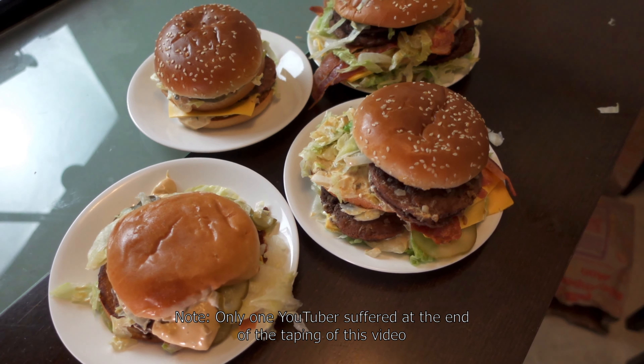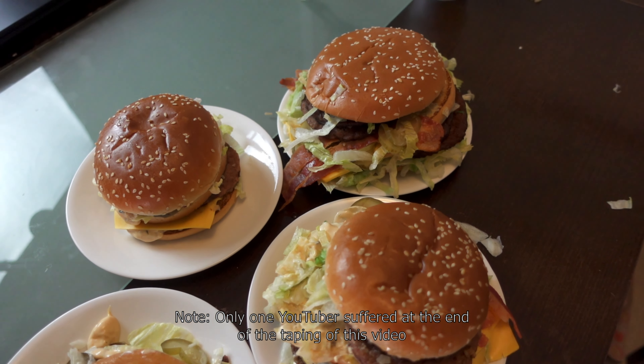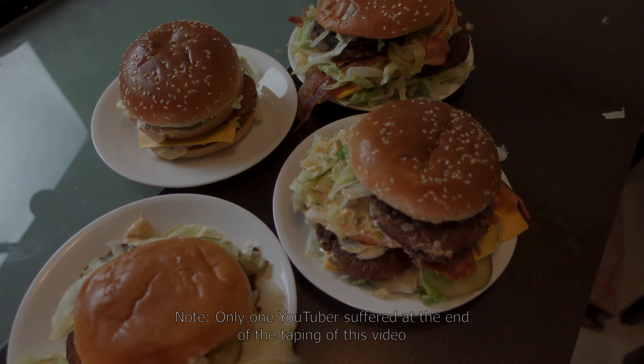This is going to be the sequel to the Big Mac episode because it did so well on YouTube. Welcome everybody. Today we're going to be checking out McDonald's. Some of my most, actually most viewed videos are from McDonald's videos.